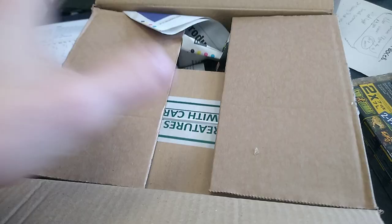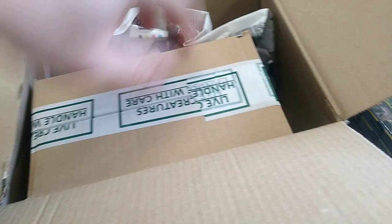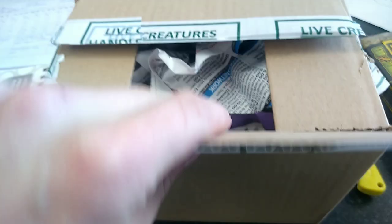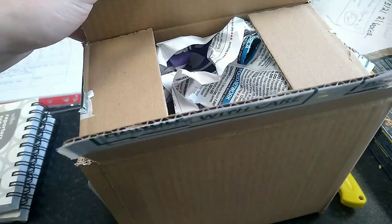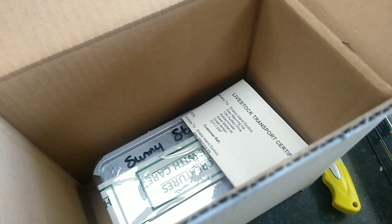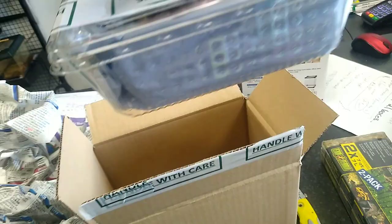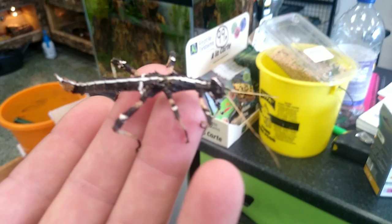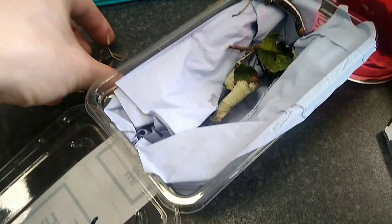Let's start opening some of the boxes. The first one has got live inverts in. In here we should have some sunny stick insects — a little customer order. They're right at the bottom. Oh, they look lovely. There are the sunny stick insects, looking cool.